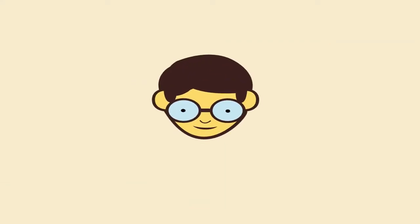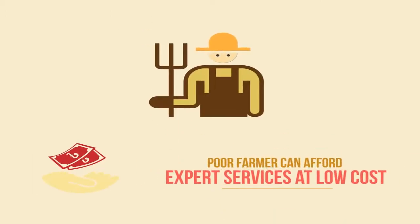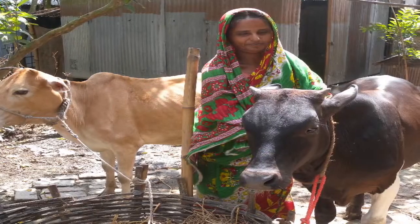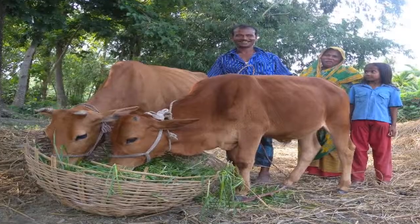This results in one veterinarian being able to provide services to many livestock farmers, and a poor farmer being able to afford expert services at low cost. Records are digitized and can be accessed and updated from anywhere. All of this leads to the overall improvement of quality of livestock services and ensures food security.